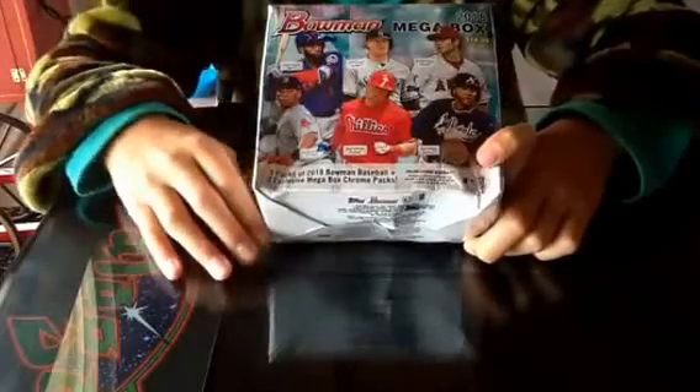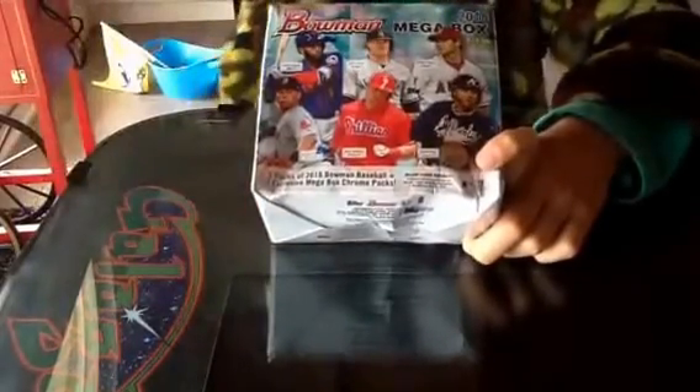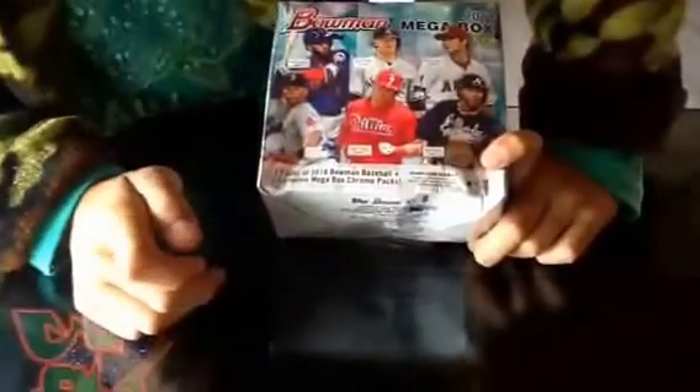Hello guys, LittleCash here at KKCash, as I always am most of the time. So today, we are opening a 2018 Bowman Mega Box that I won from a raffle with my dad.